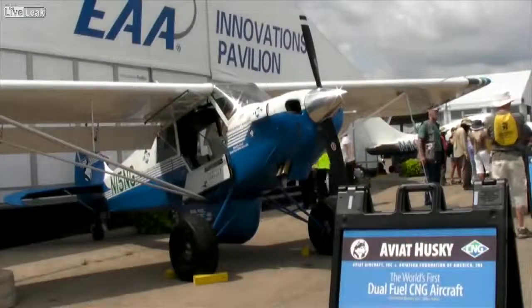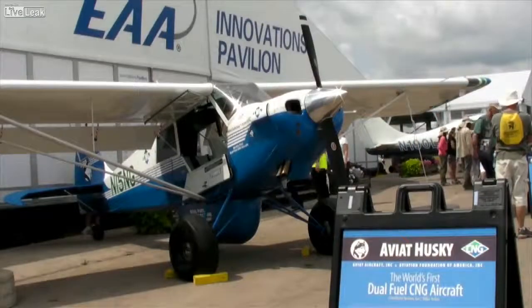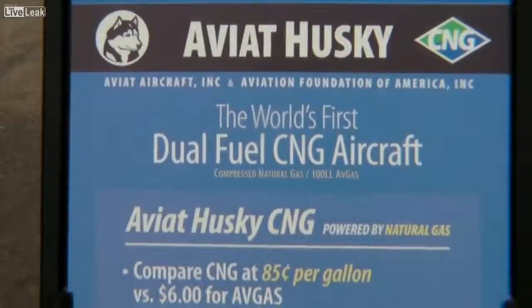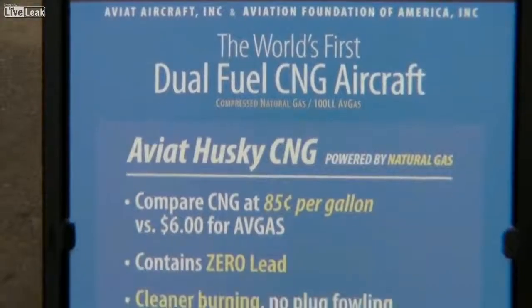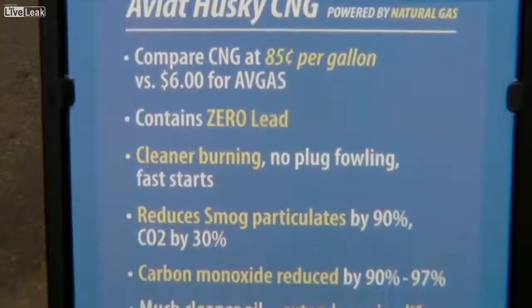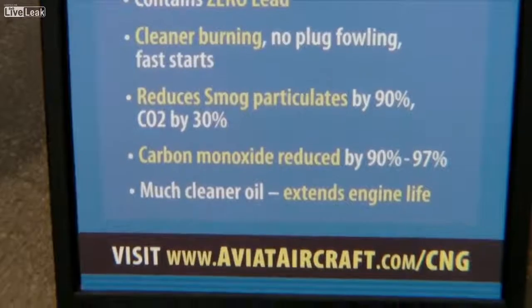At AirVenture 2013, Aviat Aircraft debuted what it's calling a world's first dual-fuel-powered general aviation airplane. The aircraft is a testbed for burning natural gas, and Aviat says the results look good so far. Here's Stu Horn with more.